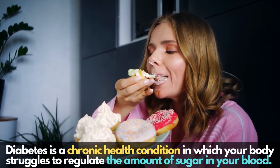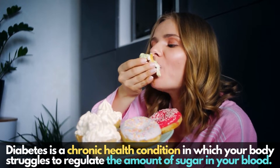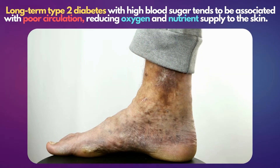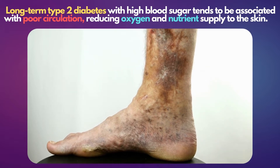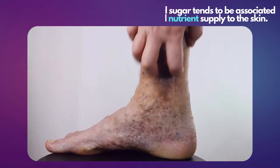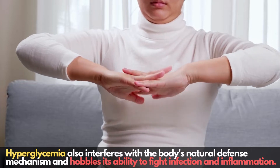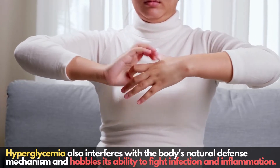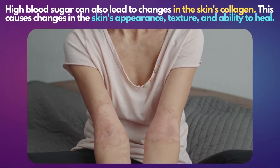Diabetes is a chronic health condition in which your body struggles to regulate the amount of sugar in your blood. Long-term type 2 diabetes with high blood sugar tends to be associated with poor circulation, reducing oxygen and nutrients supply to the skin. Hyperglycemia also interferes with the body's natural defense mechanism and hobbles its ability to fight infection and inflammation. High blood sugar can also lead to changes in the skin's collagen.